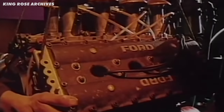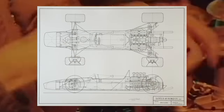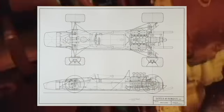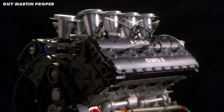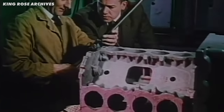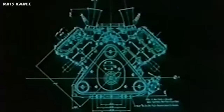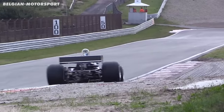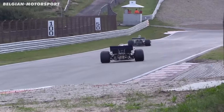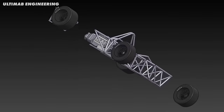Secondly, Duckworth designed the engine to be load-bearing, meaning the engine actually formed the structure of the car, with the suspension mounting to the engine and gearbox. This was new at the time and has since been copied throughout Formula 1. It made the engine a bit heavier since the casing needed to be beefed up to carry the suspension loads, but Duckworth was thinking from first principles — the engine would be heavier, but the car would be lighter, as you no longer needed a space frame chassis.